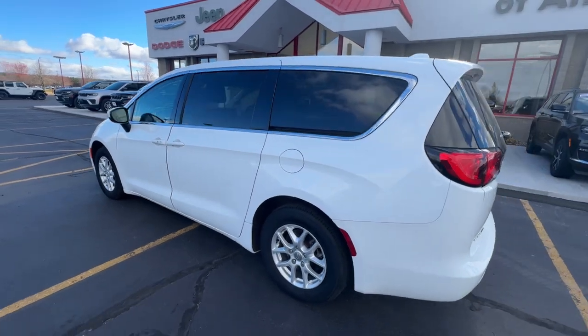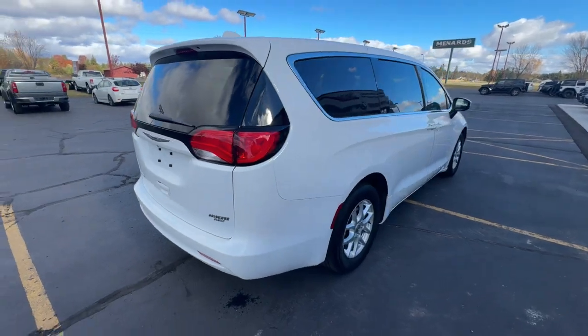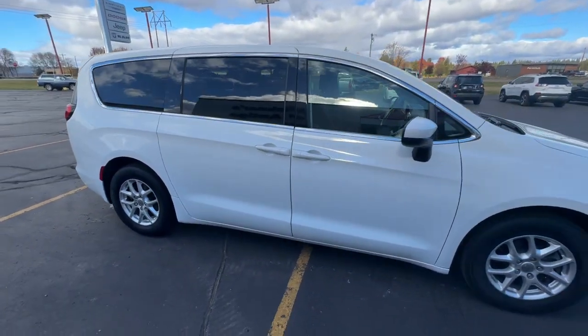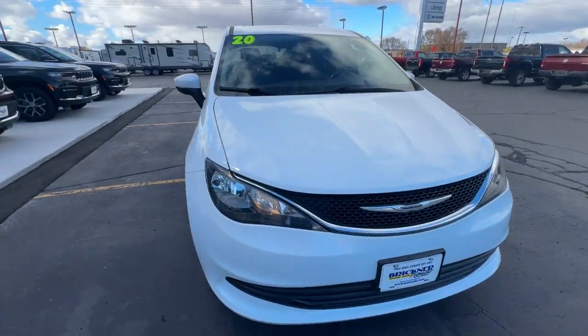These are just some of the great options this vehicle comes with: heated steering wheel, Apple CarPlay and/or Android Auto touch screen infotainment system, pre-collision system, proximity key entry, heated driver's seat, all-season tires, and third row seat.